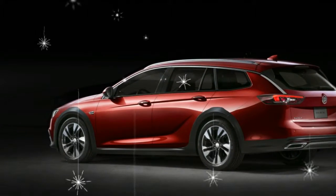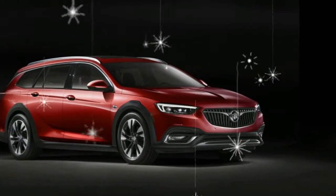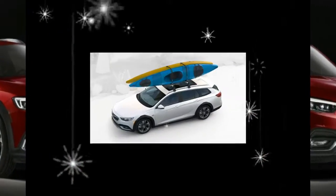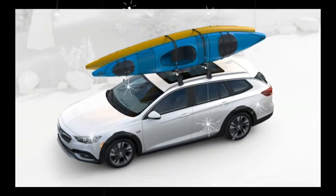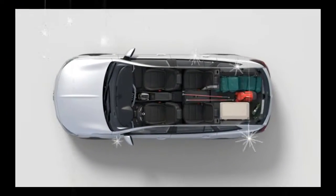Standard equipment also includes 18-inch painted aluminum wheels. There are eight exterior color options, including Sport Red and Summit White at no extra charge, and two interior options also at no extra charge.